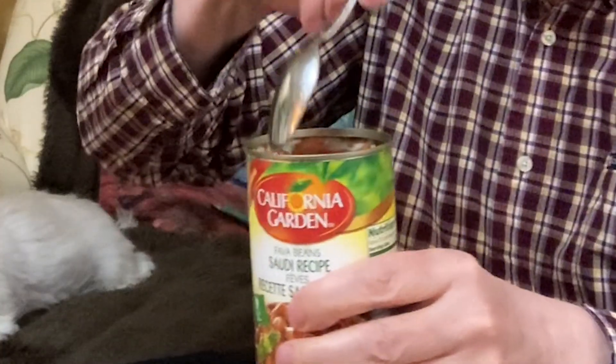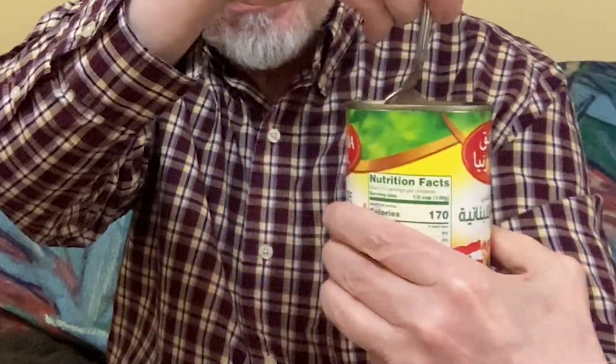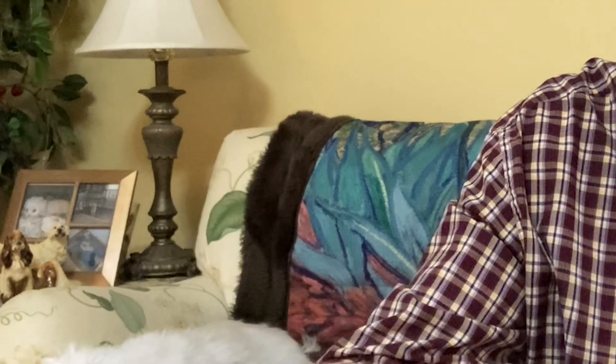If I were to pick a favorite, I'd pick all five! Let's try them again. The Saudi is so good — it tastes like it has green peppers in it. The Lebanese is a lot milder. The Palestinian — yeah, I'm really liking this one. The Egyptian — I'm loving the spices in these.